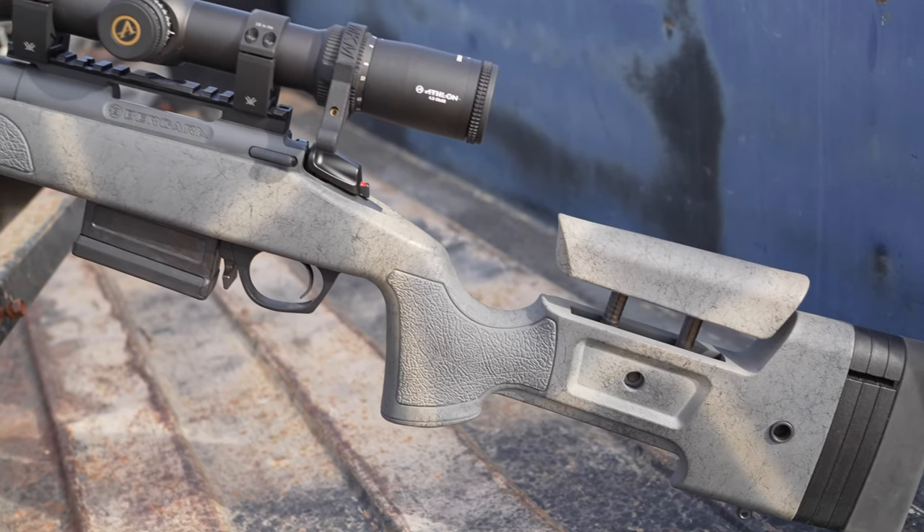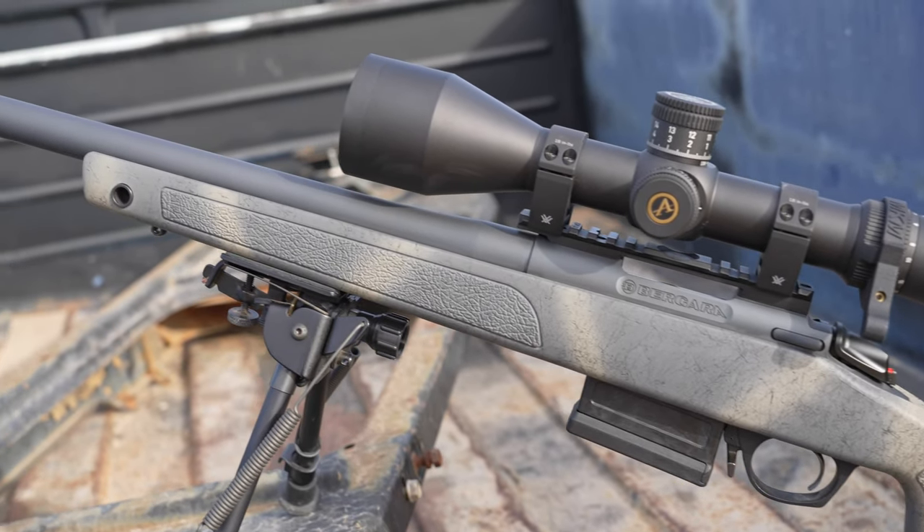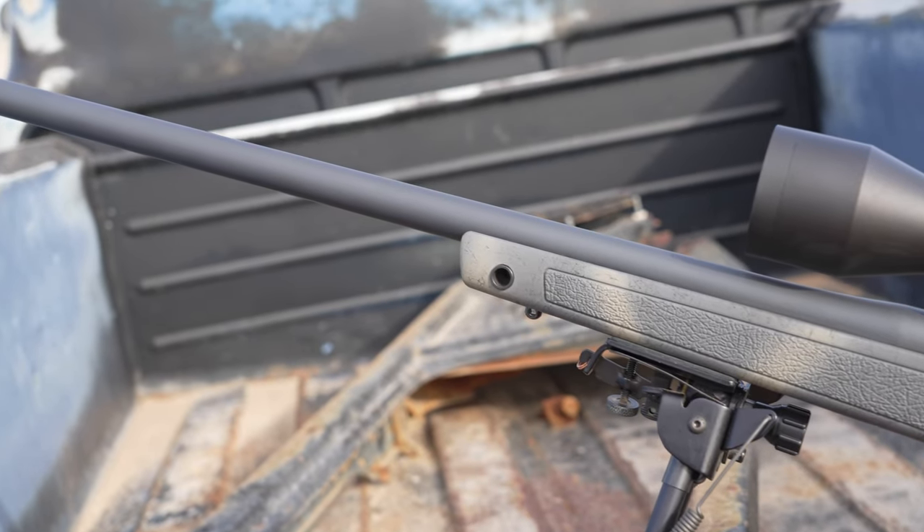This is my first 6.5 Creedmoor from Bergara and it is in their B14 HMR Wilderness pattern. I chose this specific version not only because it is definitely a looker, but everybody that I spoke to in the long range and extreme long range competition world had a very high opinion of Bergara — their actions, their barrels, and their accuracy, including some of my friends who were Special Operations Snipers. They all spoke extremely highly of the out-of-the-box performance.